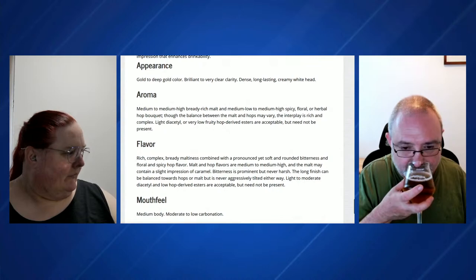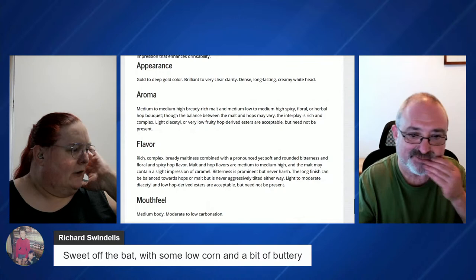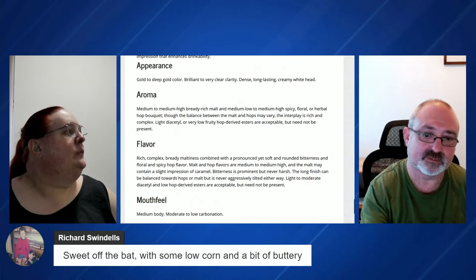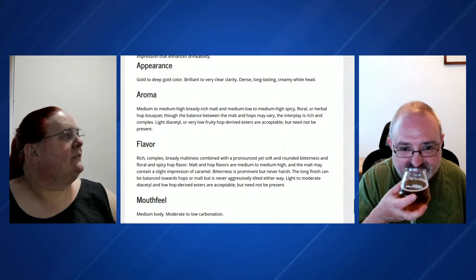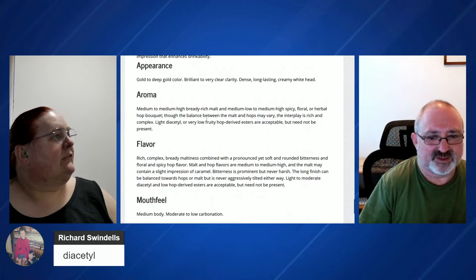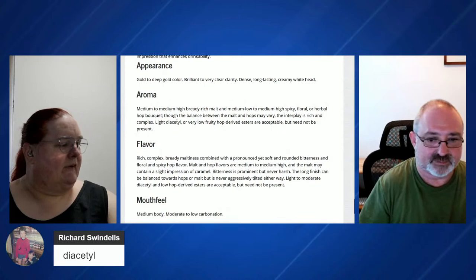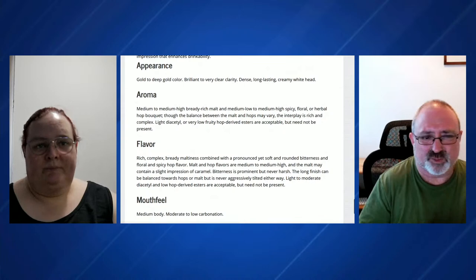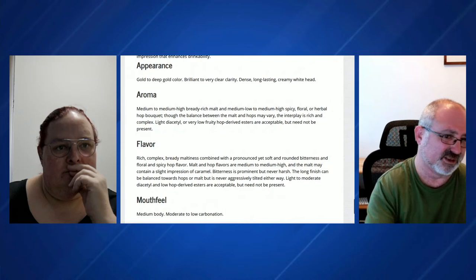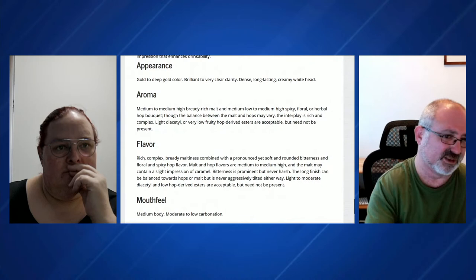Richard's back — sweet off the bat with some low corn and a bit of buttery. So does anyone know what we normally refer to 'buttery' as? Diacetyl — that's it, Richard. And as the style does call out, light diacetyl is acceptable in this particular style. It isn't normally, but this one and a few of the British styles you can have it at low levels.